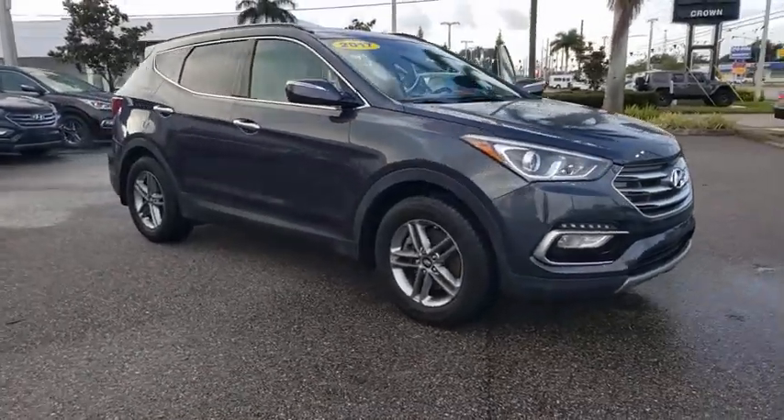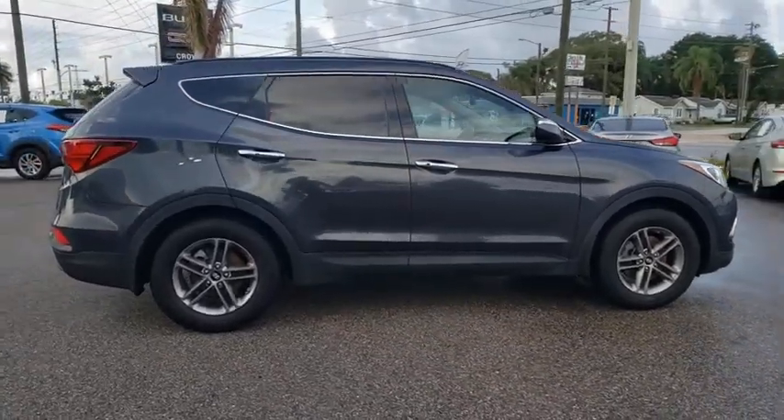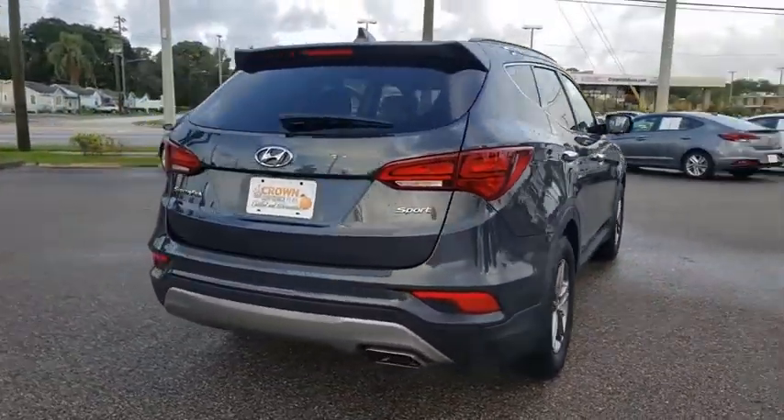You are going to love the 2017 Hyundai Santa Fe. Style, quality, performance, value — need we say more? This vehicle has less than 50,000 miles. Here are some of this vehicle's great options.